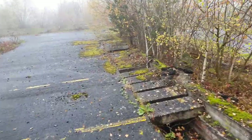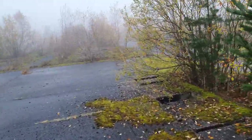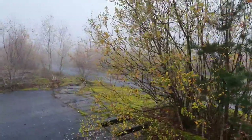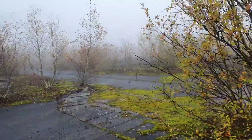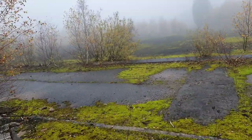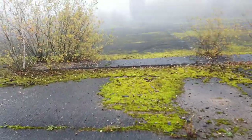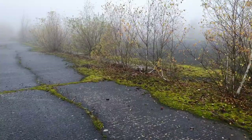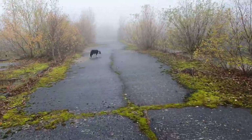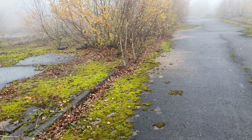You do get the occasional dog walker straying onto the old pit top here. I'm not exactly sure where the shaft was sunk, but I do know that it was backfilled and capped when they knocked down the headgear. There's a video on YouTube somewhere of it all being taken down, but I don't think I'll be able to find a link to post on this video.